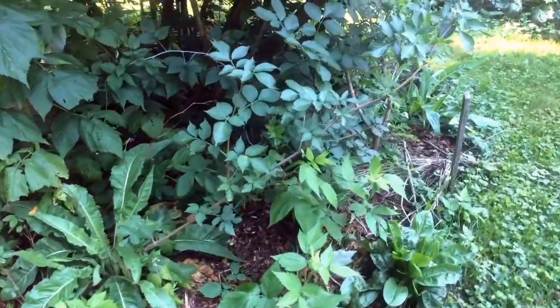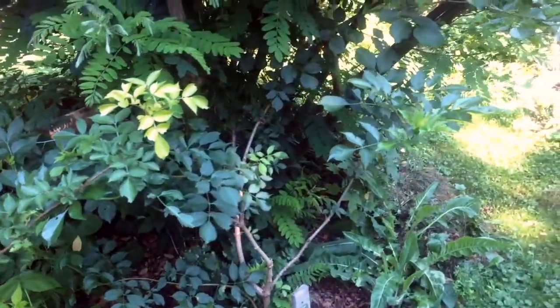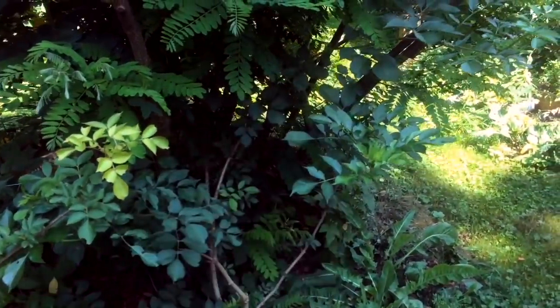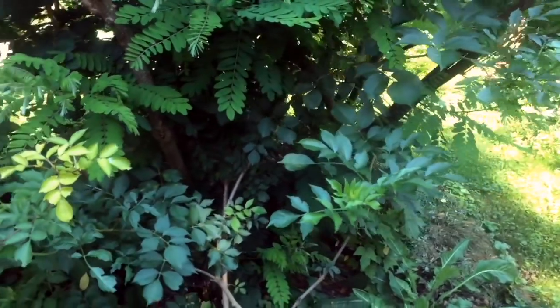Also on the southern side here is a European elderberry — it's kind of tucked in right now — Samdal, so I think it's a Dutch variety, and it's on the southern, eastern side, which will be getting some direct light.